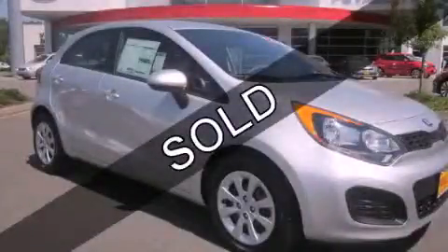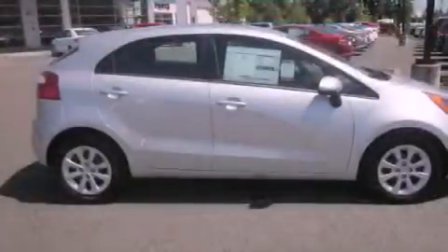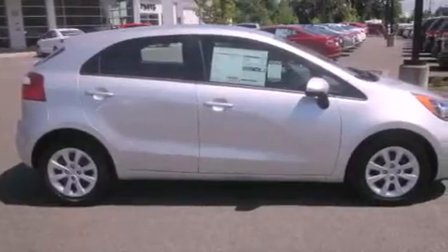This is a brand new 2013 Kia Rio. It features a 1.6 liter 4 cylinder engine and an automatic transmission.